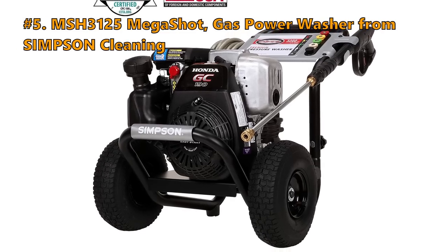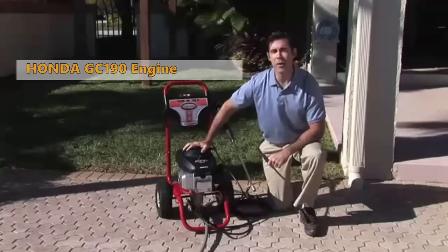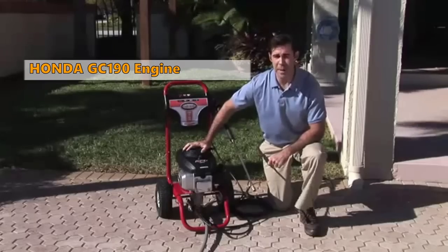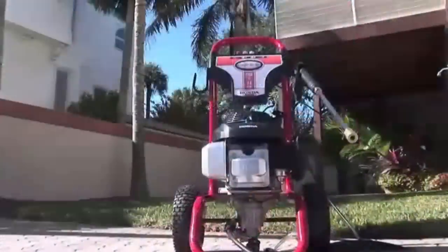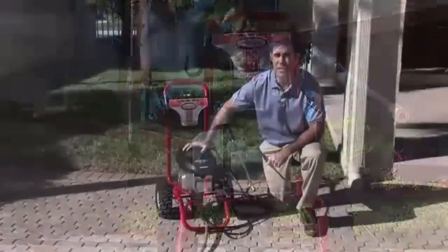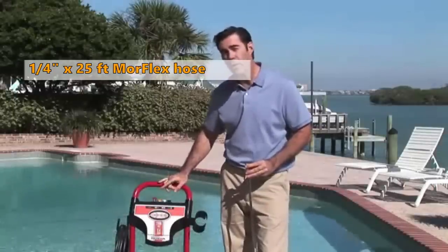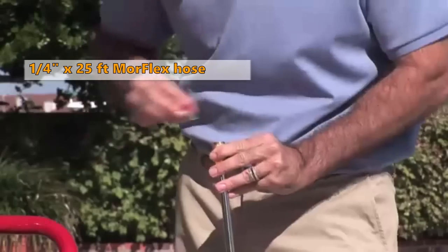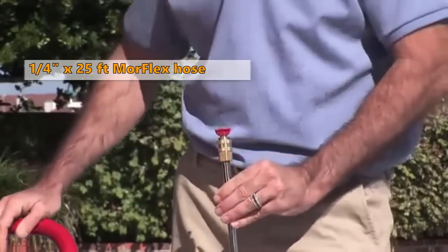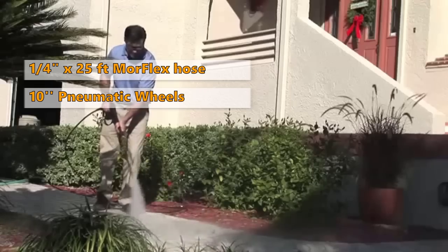Number 5 on the list is the MSH3125 Megashot Gas Power Washer from Simpson Cleaning Home. This power washer comes with a powerful Honda GC190 Premium Residential Engine. It has a built-in, maintenance-free OEM Technologies Axial Cam Pump, and a 1/4 by 25 feet Morflex hose that is kink and abrasion resistant, equipped with M22 connectors. It is built with a welded solid steel construction frame, and the two 10-inch premium pneumatic wheels make it easy to maneuver in uneven terrain.